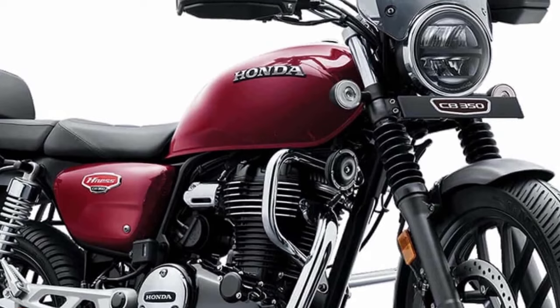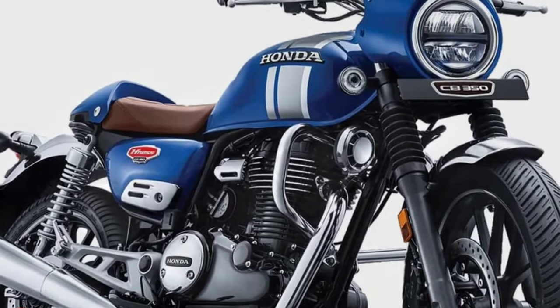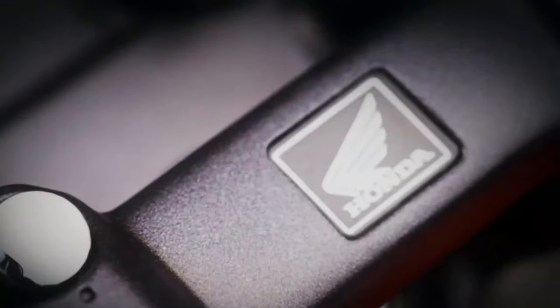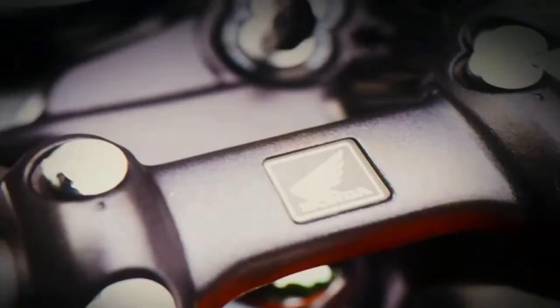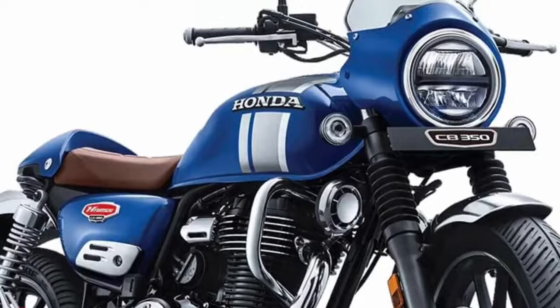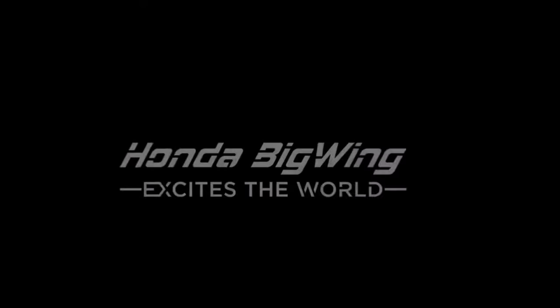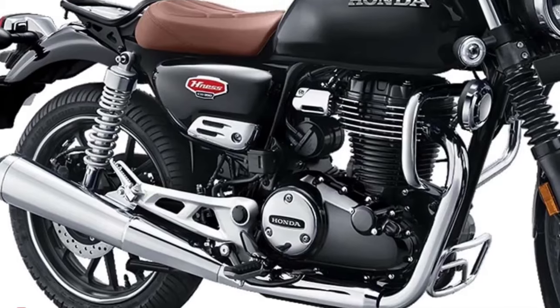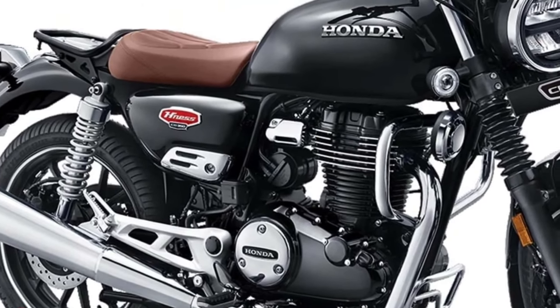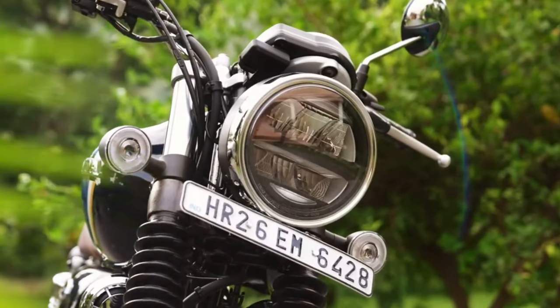The Ness CB350 is available in a wide range of 10 color options in India, offering customers various choices. However, Japan's new white shade is not part of the Indian color lineup. The Honda Ness CB350 is priced between 2.10 lakh rupees and 2.15 lakh rupees ex-showroom Mumbai.